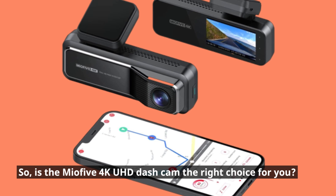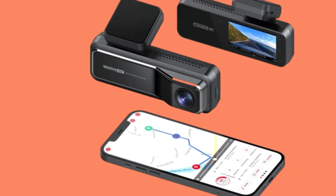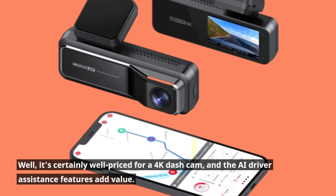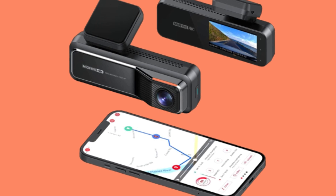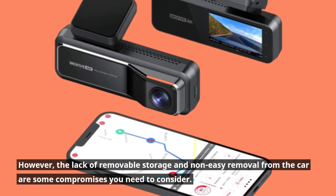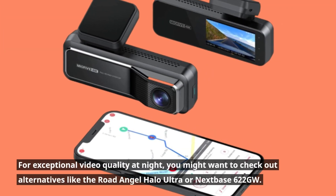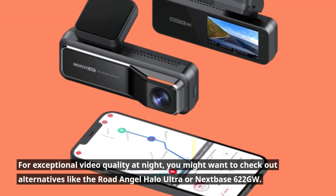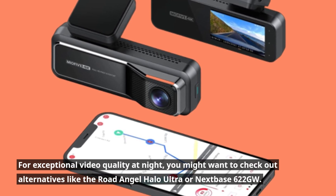So, is the Mio 5 4K UHD dash cam the right choice for you? It's certainly well-priced for a 4K dash cam, and the AI driver assistance features add value. However, the lack of removable storage and non-easy removal from the car are compromises to consider. For exceptional night video quality, you might want to check out alternatives like the Road Angel Halo Ultra or Nexbase 622 Gigawatt.